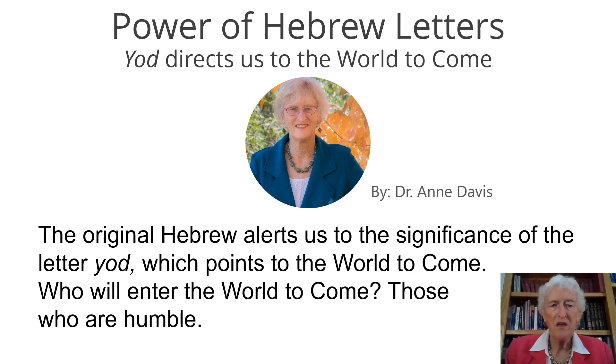The original Hebrew alerts us to the significance of the letter Yud, which points to the world to come. Who will enter the world to come? Those who are humble. I can't emphasize enough the importance of humility. Humility is not to rely on yourself, not to rely on another person, not to rely on a certain situation, but to rely completely on God.